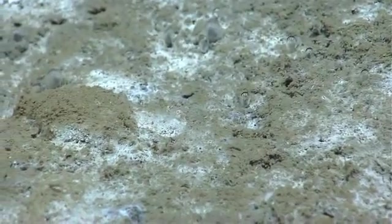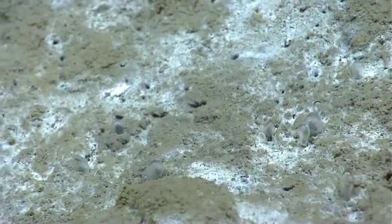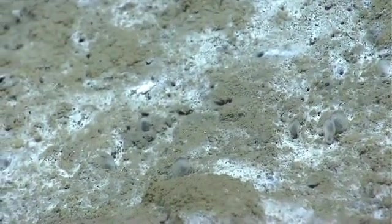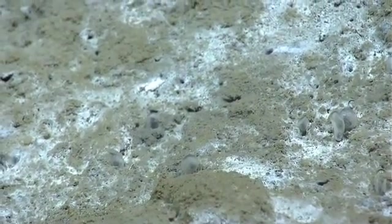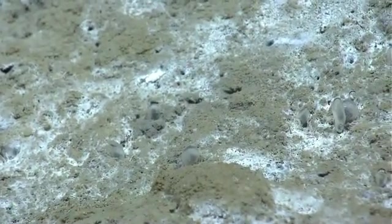Yeah, right there. Yeah, it's right at the top of your screen right now. Perfect. That is one of the coolest phenomena I've ever seen. I've been in this business 20 years.